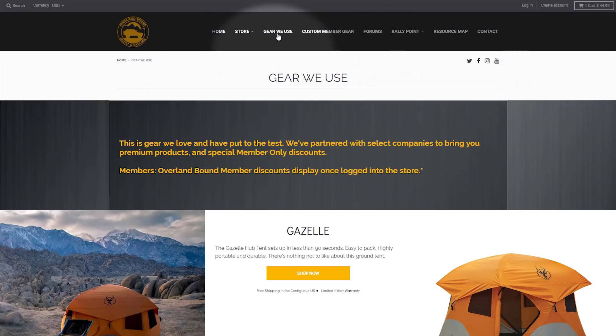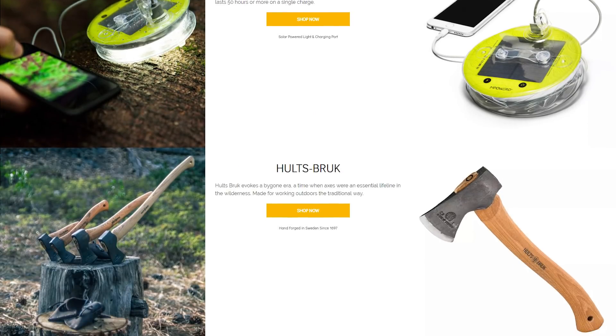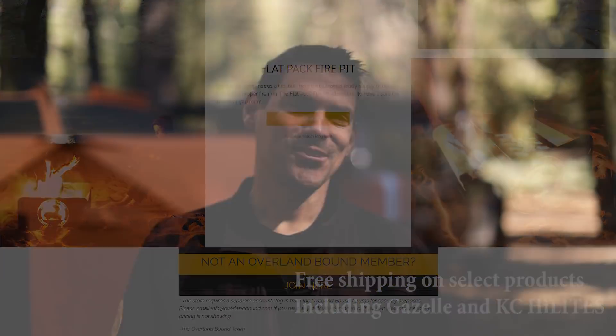I hope you found the conversation about rooftop tent versus ground tent useful, along with this review of the Gazelle T4. We have a gear-we-use section on the website where the Overland Bound community has vetted every item — good value for money and built to last. If you're an Overland Bound member, you get the best price on the internet plus free shipping in the 50 states. If you liked this review, please hit subscribe and the bell to be notified of upcoming videos.